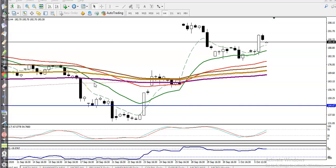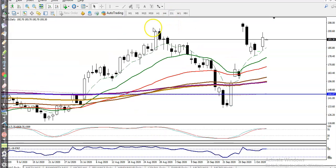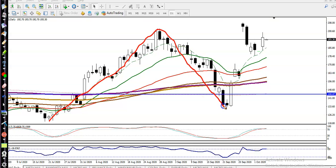This is a Natural Gas H4 chart. Natural gas is running in an uptrend on the H4 chart, and on the daily chart as well, because price is creating higher highs and higher lows. This is the previous higher high and price created a new high. After that, price gave a retracement, or pullback.